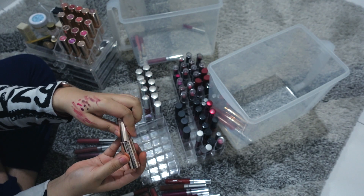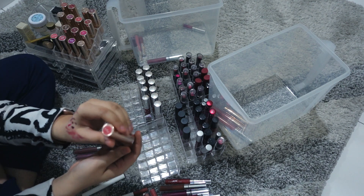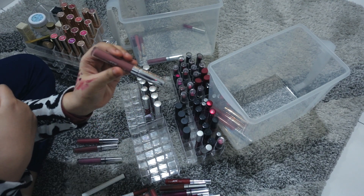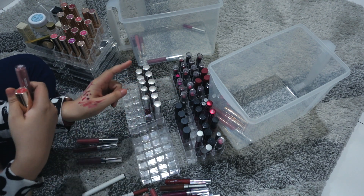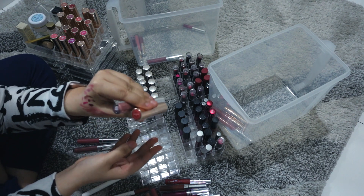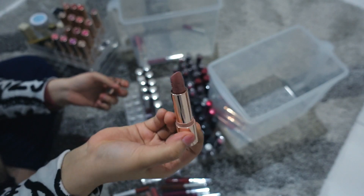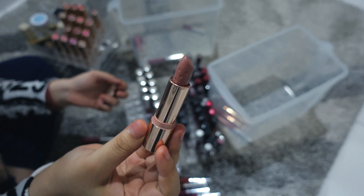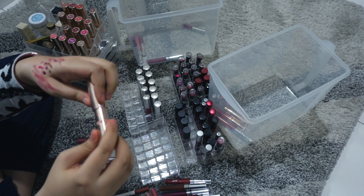The ColourPop Lux lipstick is actually one of my favorites, especially the velvet blur version or the Ultra Blotted Lip — it looks matte but is very comfortable, unlike ultra-matte lipsticks. Another Kathleen Lights collaboration, but they're a little too light for me without heavy makeup. I think I'm going to give those to my mom and see if she likes them.